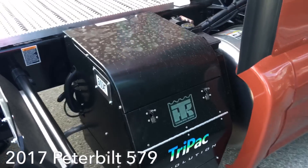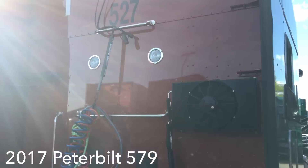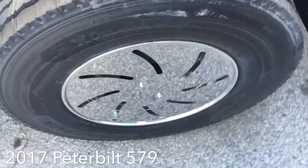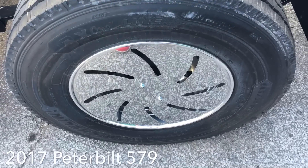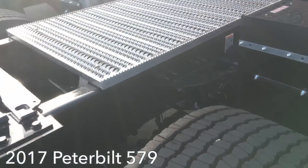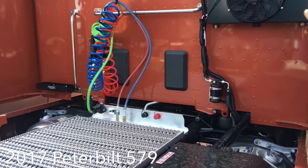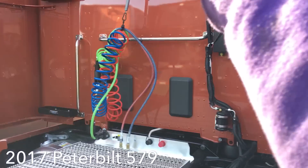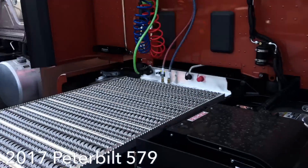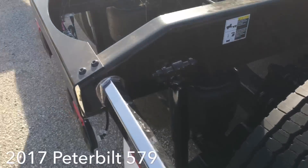I've got a tri-pack APU coming on mine — I heard they're better. I can't stand those wheel covers, they are ugly. But I do like that step right there. Of course if you had a flatbed with a headache rack, half of that step would be cut out, but it's not too shabby of a looking truck.